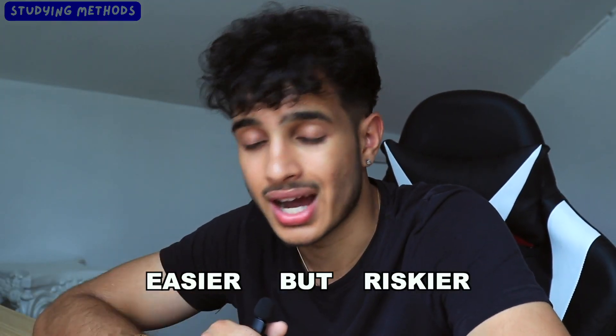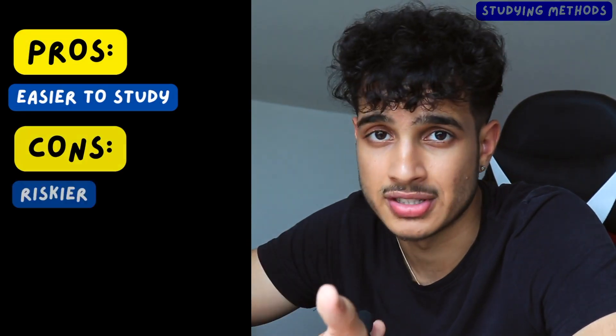The one focus approach is easier since you only study one section, but it's also riskier. For example, if you spend all your time until the August SAT on math and something goes wrong, you might end up with a low score. If you were planning to super-score math from August and reading from October, messing up August now puts more pressure on October — meaning you have to study both sections and you're sweating bullets. It also means taking the SAT a minimum of two times, which costs more money and creates more stress.